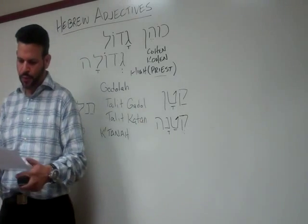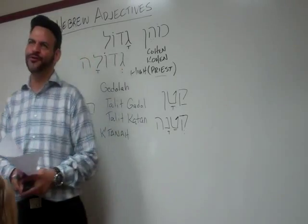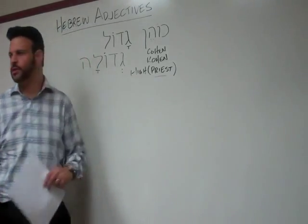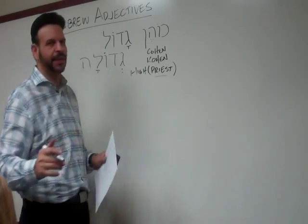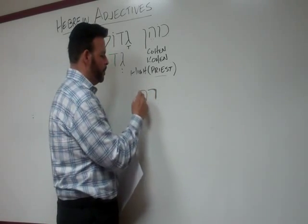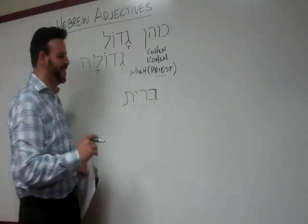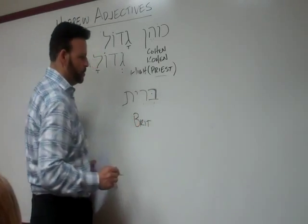Let's take a very important one — I'm going to skip the word for old and go to new for time's sake. This one really relates to messianic believers, and also to Jews and nations who understand Jeremiah 31:31-34. Let's take the Hebrew noun for covenant. What's the word for covenant? Brit — or if you're Ashkenazi, you'd say bris. So we have Brit for covenant.